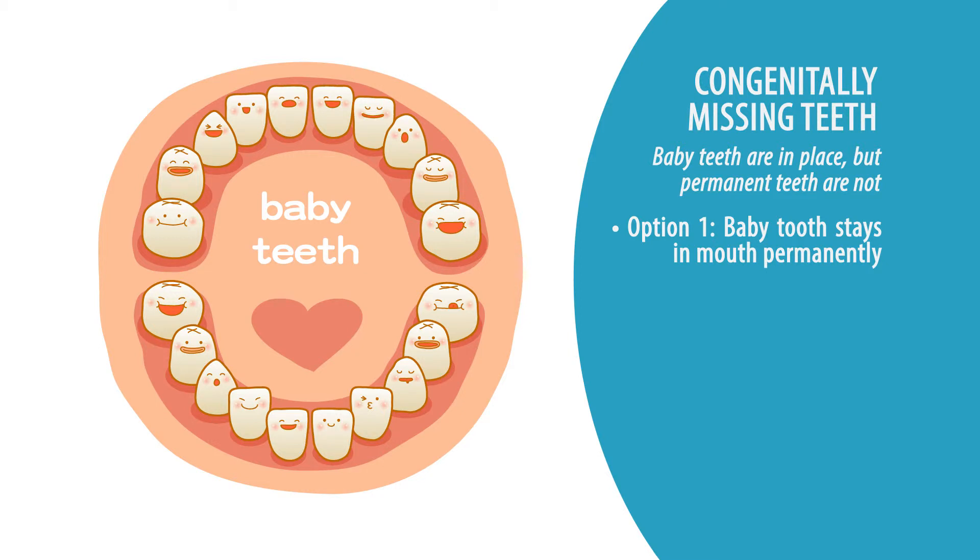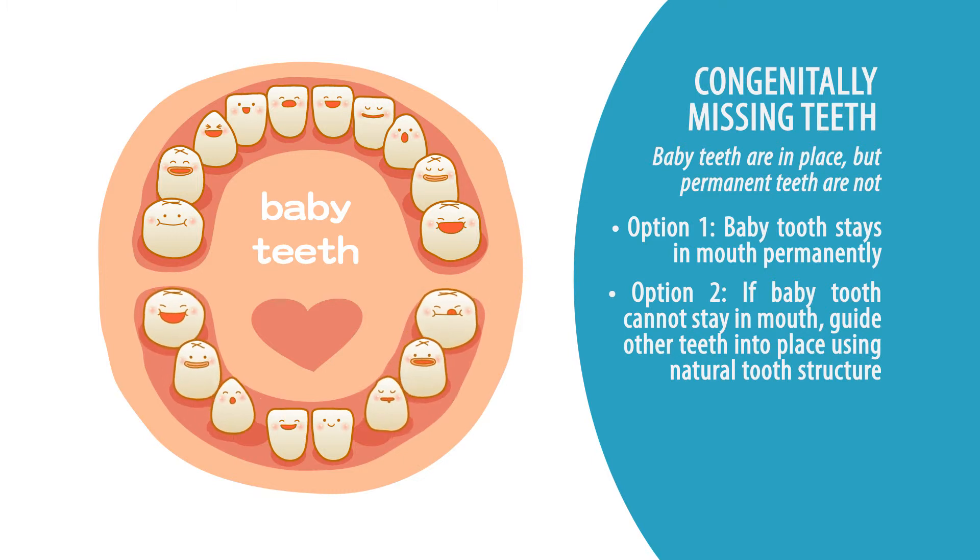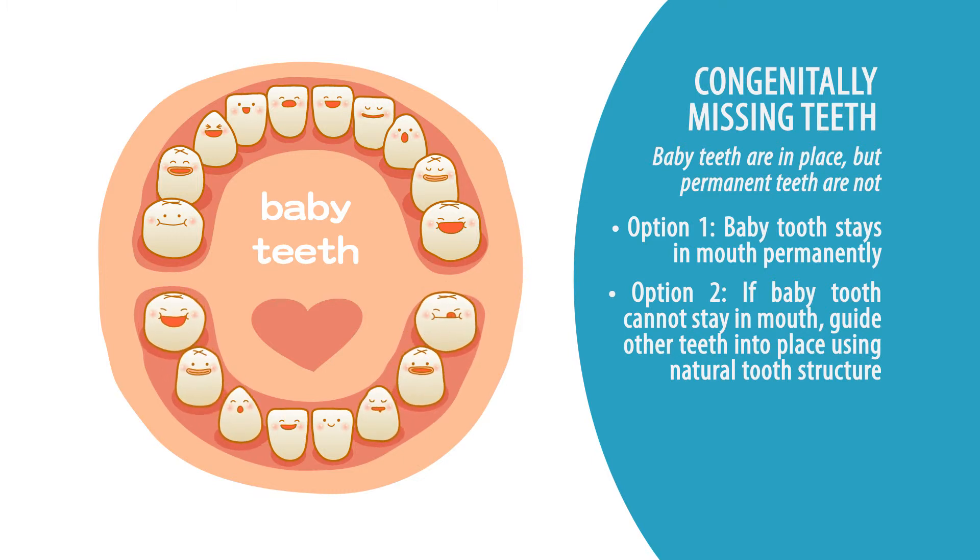Though many times we might have to remove that baby tooth, knowing that the permanent tooth under it is not there, and then guide the other permanent teeth into position and close that space with natural tooth structure. That is an ideal outcome if that will work.